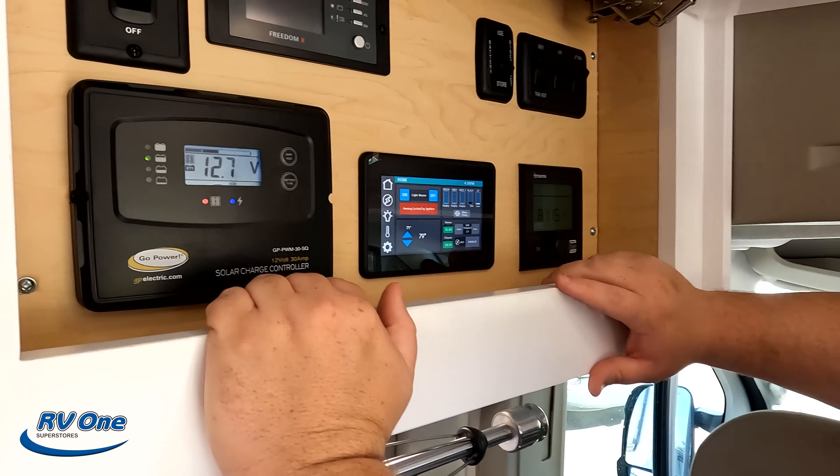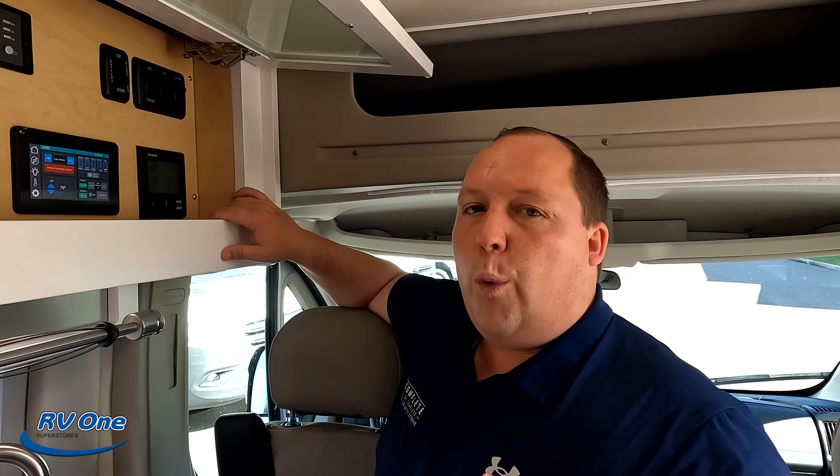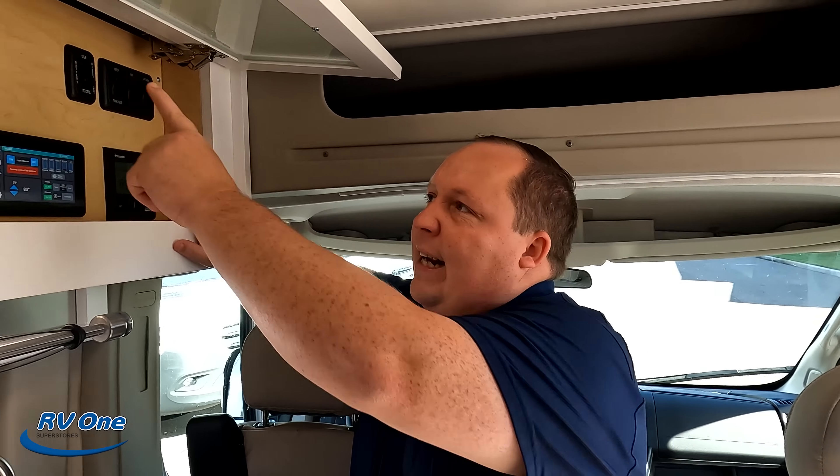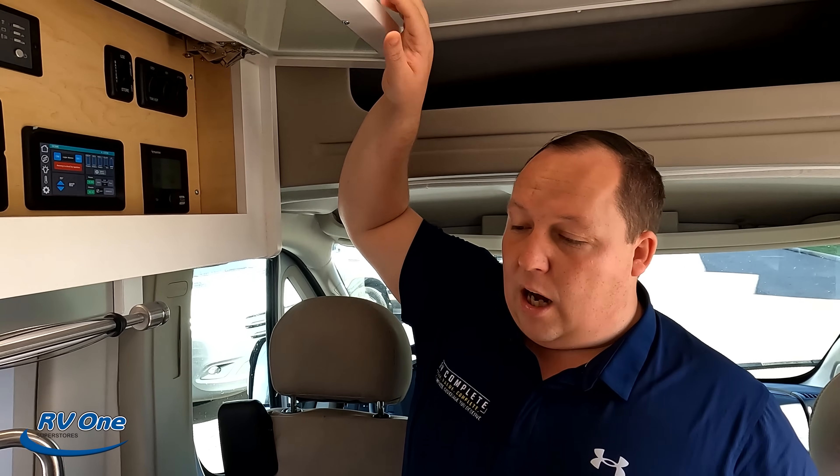Here's what's interesting: you can get this with the LI3 package, which gives you lithium-ion batteries, so you won't need the generator anymore. It upgrades your solar and upgrades it to a 3,000-watt inverter — so all electric basically when you get the LI3 package. I don't know exactly how much that option is off the top of my head, but I'm pretty sure it's like a $20,000 to $30,000 option, so make sure you like it if you get the LI3.